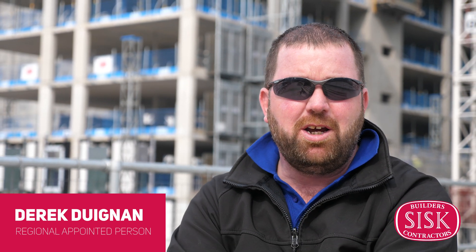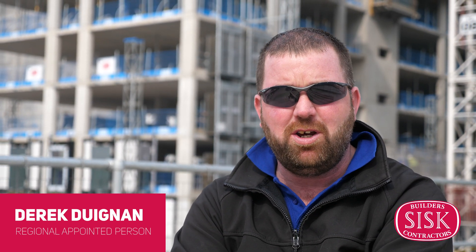Hi, my name is Derek Dayton. I'm an employee of John Sisk. I'm the regional AP for North Major Projects.